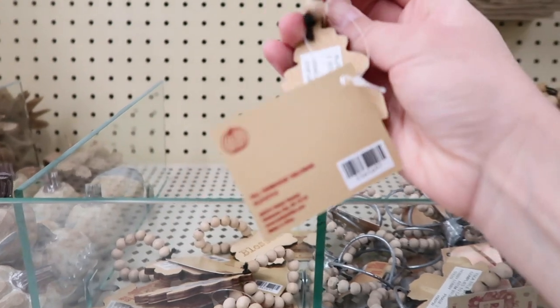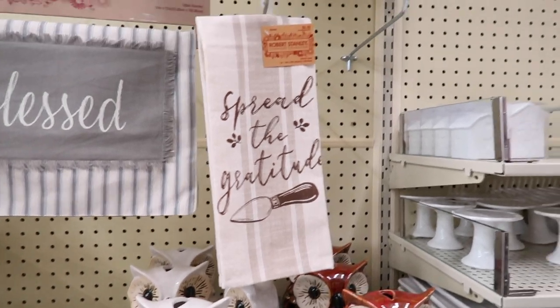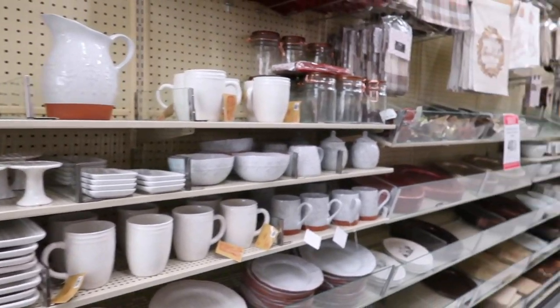I think my favorite part was the table settings. I found so much amazing stuff there — there were so many beautiful rustic wood trays and decorative napkin rings, and then there was a really beautiful white and gold section which is right up my alley.